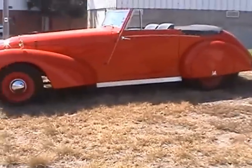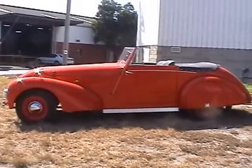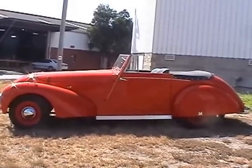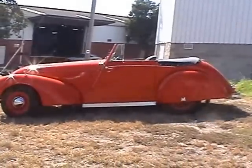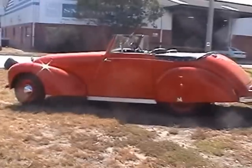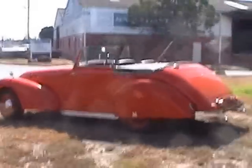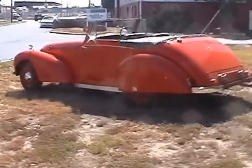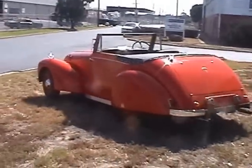The history behind this one is that it is known from the American Allard register that this car came to Australia — I think it was August 1948 — as a chassis without an engine. It also states the car was grey with green trim.